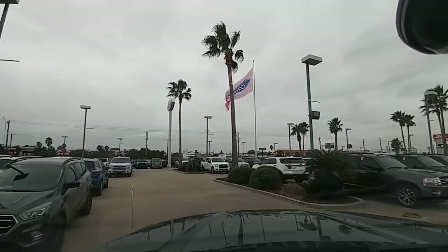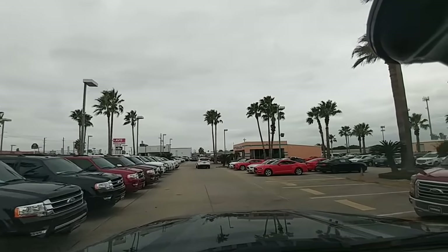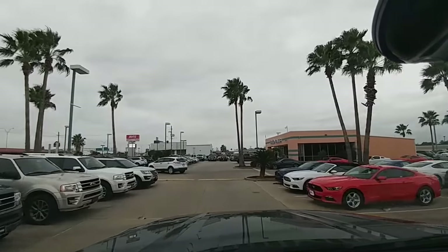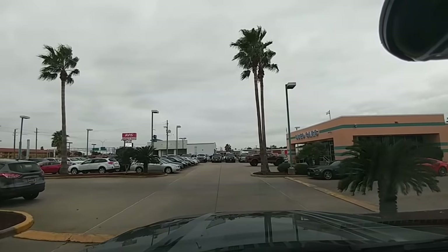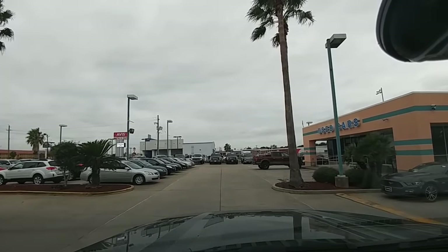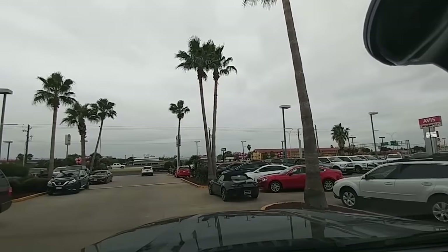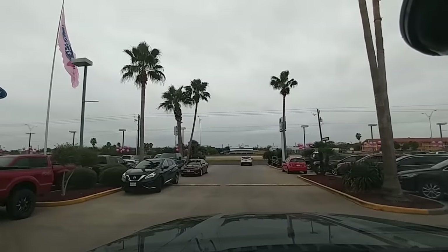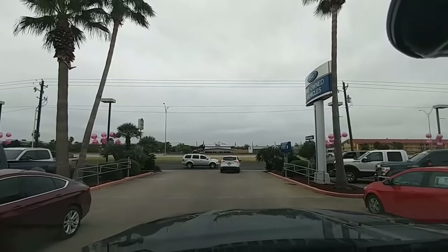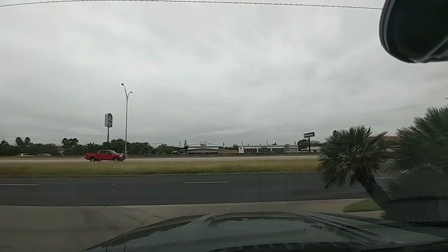I'm leaving the dealership now in a 2017 Ford F-250 four-wheel drive FX4 STX package. Ford reintroduced the STX package this year in both the F-150 and F-250 Super Duty line. The STX package is essentially a trim package upgrade over the XL — it sits between an XL and an XLT model.